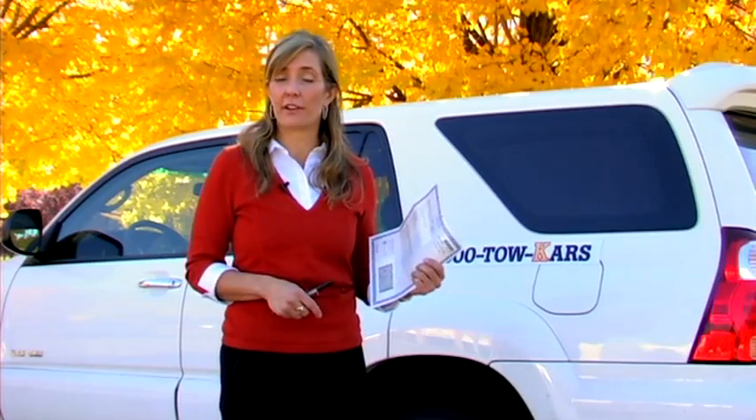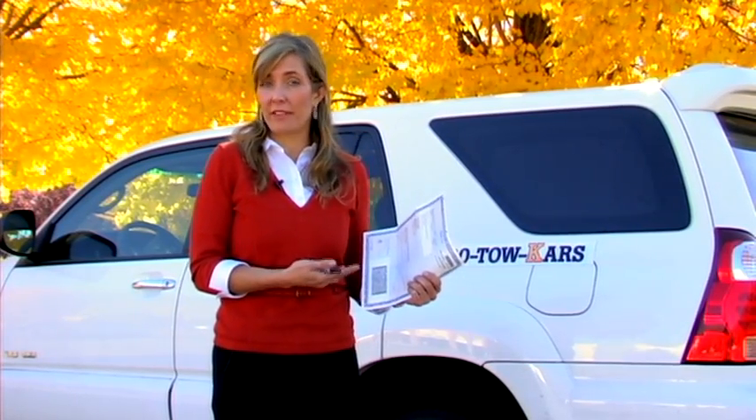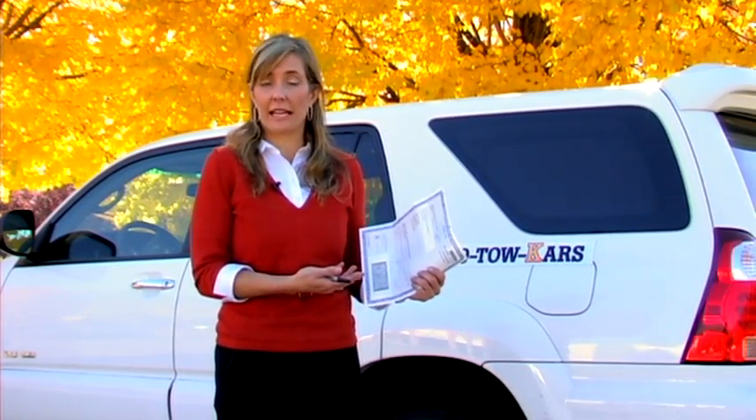They'll want to know the year, make, and model of the car, anything about the car's condition including whether or not it runs and if it has wheels. They'll also need to know the contact information of who to call to go out and pick up the vehicle, and the location of where to get the car.